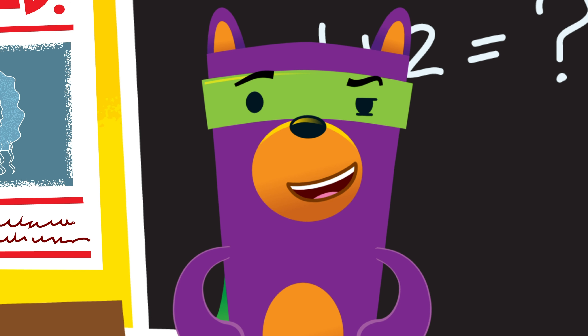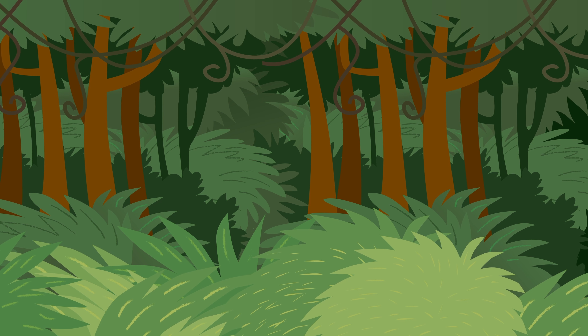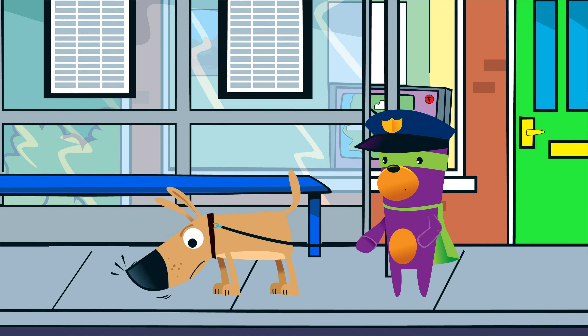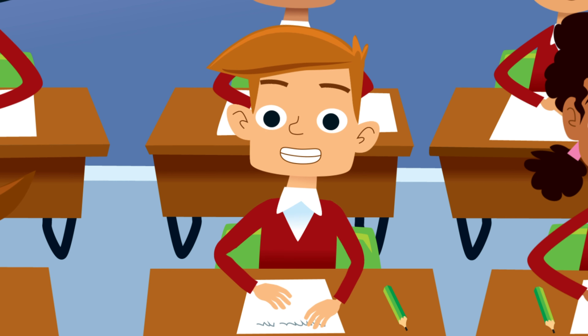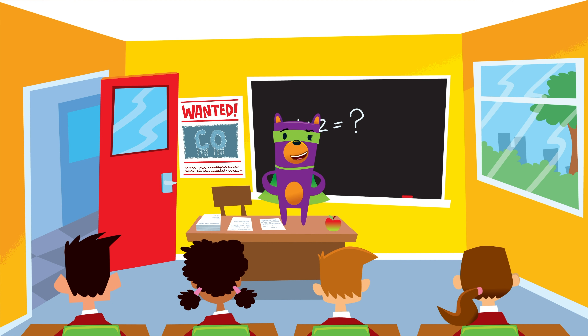That's carbon monoxide. So how do I become a CO safety assistant? And who is this carbon monoxide anyway? It's not a who, it's a what. Carbon monoxide is a poisonous gas. You can't see it, you can't hear it, you can't smell it, you can't taste it, and you can't touch it either.